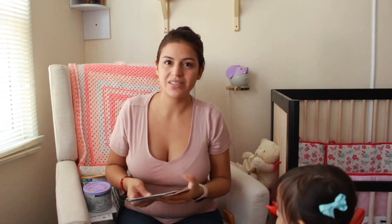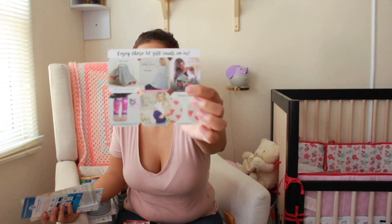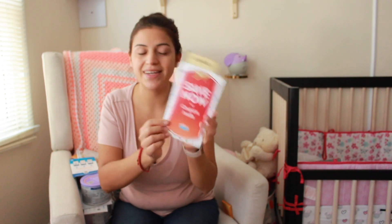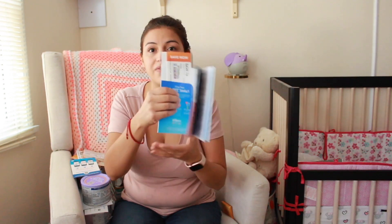There are a few more things in the box. There's a $40 credit for Sun Basket, which is like a dinner service similar to HelloFresh, and a $25 Shutterfly offer. There are some prepaid gift cards, a free 8x10 from JCPenney, and a pamphlet that explains how to receive savings for Amazon — I've never seen that before. Then there's another booklet with $20 worth of checks inside, feeding tips, and other tips for your baby.